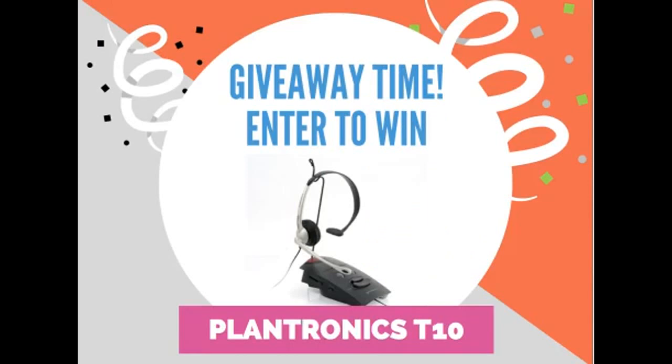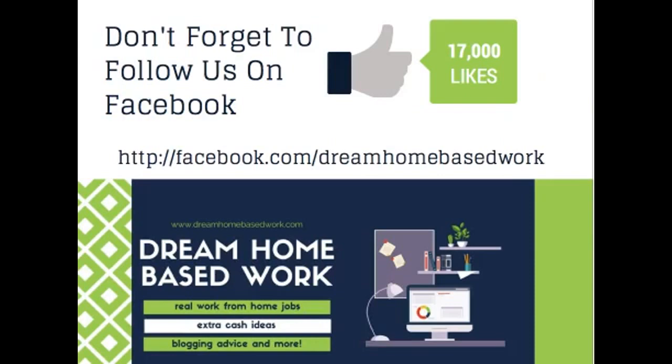It's giveaway time! I love giving away prizes to my followers — you guys are the best and have really kept me on my toes with video suggestions. I want to give away a Plantronics T10 headset to two lucky subscribers. All details are in the description box below for you to enter to win. Also, don't forget to follow us on Facebook — that is one of the requirements to enter the giveaway. I share a lot of job leads and alerts there and I'm very active every day posting different opportunities.